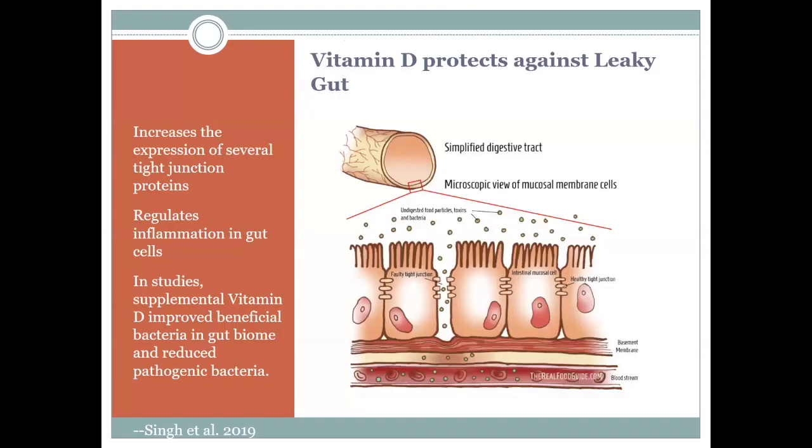Vitamin D protects the gut lining and helps with the expression of the proteins that keep the lining strong — the mucosal lining all through the digestive tract. Vitamin D also helps improve the number of good bacteria we have, which is another kind of barrier between us and nature. When we have more good bacteria, we're less likely to let a virus develop into a respiratory infection.